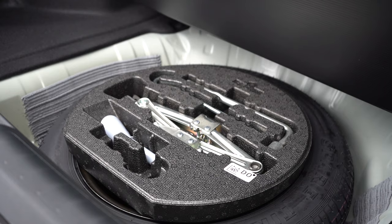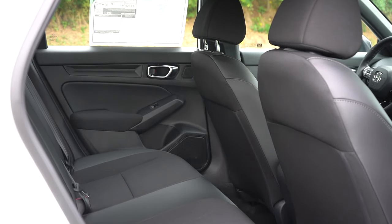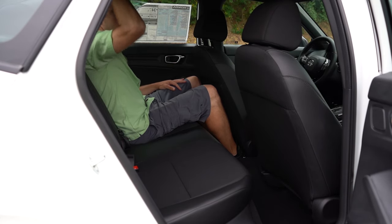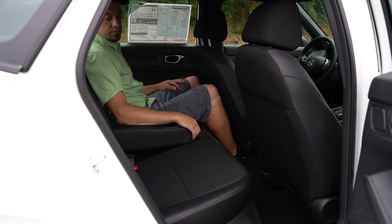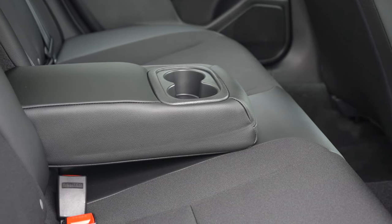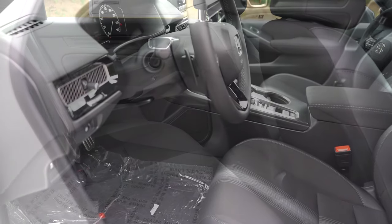Rear legroom comes in at 37.4 inches — even at six feet tall I had decent space in the second row. A rear center armrest with cup holders comes standard on the Sport trim level, which is new for 2025 — you couldn't get that on the Sport for 2024. Unfortunately there is no rear ventilation and no USB charging ports in the back.